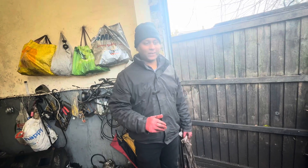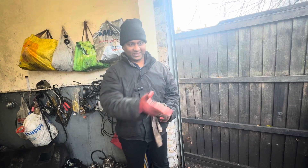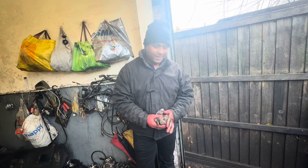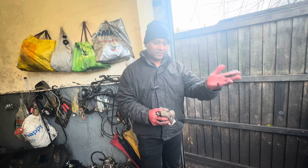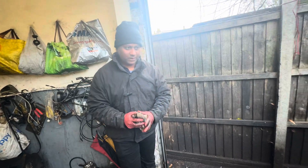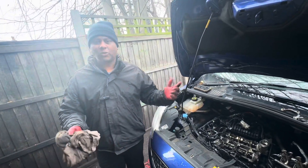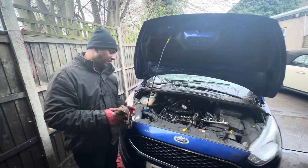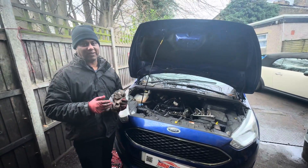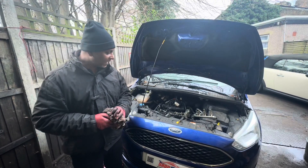If you have an EcoBoost engine like this one, this kind of problem could happen, or it could be something else - until someone opens the engine, no one knows what's going on. This is the evidence. If you need help with a problem like this, we already recovered this car, dug into the problem step by step, and found out what was going on. If you're looking for something like that, call us - we can recover your car to our garage, open the engine, tell you what's happened, and do the repair.